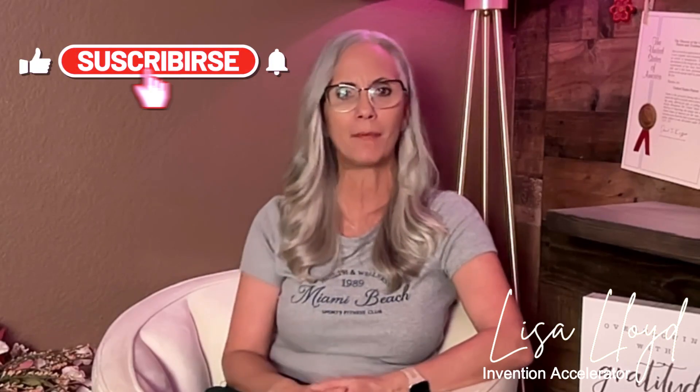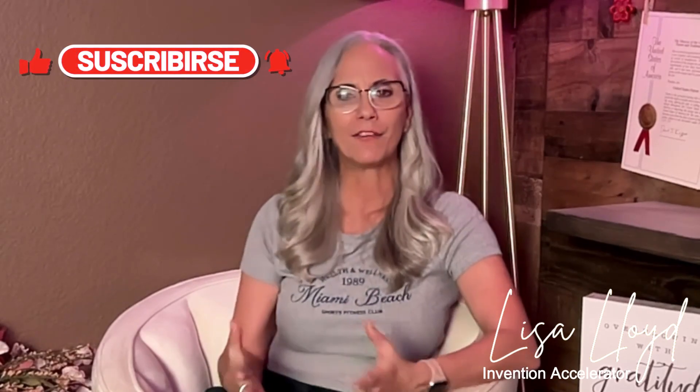Hi, Lisa Lloyd here with more tips and tricks to accelerate your invention licensing success. Your support means everything to me, and you can help me make more free videos like this when you like, subscribe, and leave comments below. And if you're curious to learn more, please check out the links below for more information and resources for inventors.